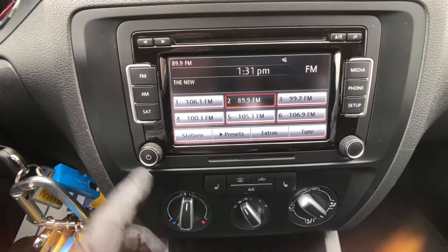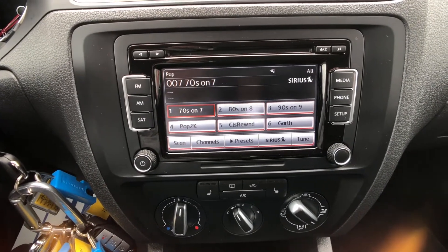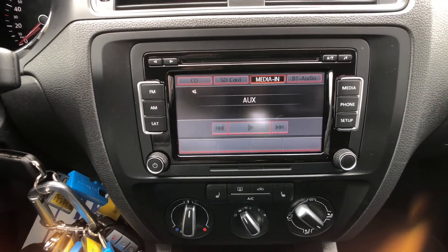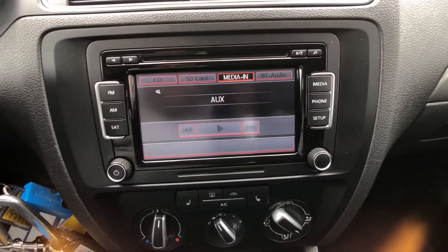Up here in your entertainment system, you have AM and FM presets built in, as well as Sirius XM satellite radio. On this side over here, you have your inputs for SD cards, Bluetooth audio, iPhones, iPods — all that sort of stuff, all easy to access.